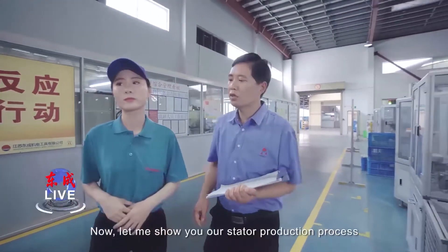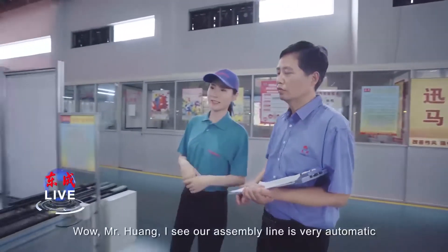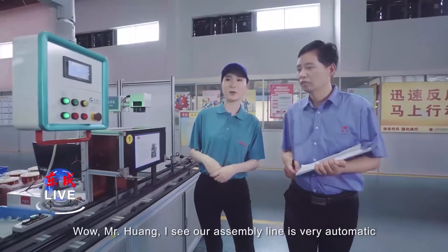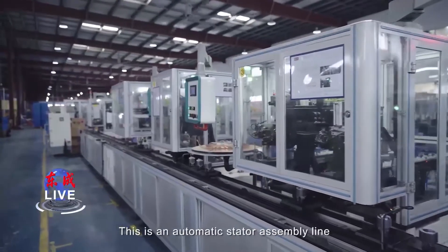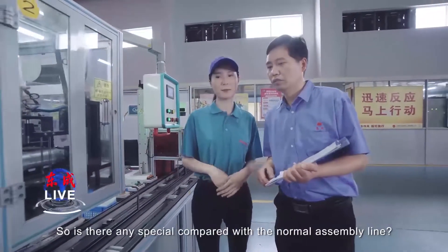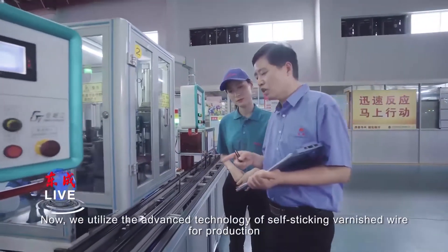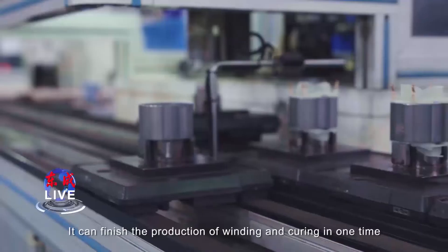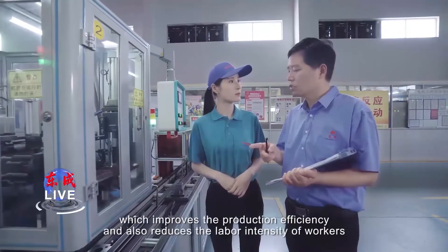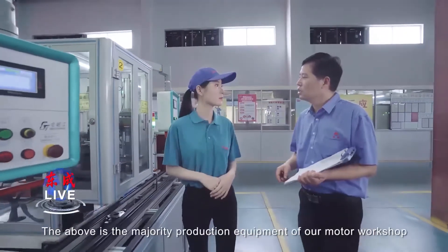Now let me show you our stator production process. The assembly line is very automatic. It is an automatic stator assembly line. What makes it special compared to the normal type? We utilize advanced technology of self-staking varnish wire for production. We can finish winding and curing in one step, which improves production efficiency and also reduces labor intensity for workers. The above covers the majority of production equipment in our motor workshop.